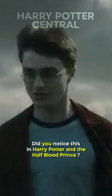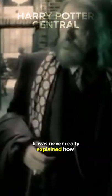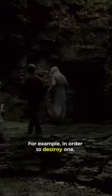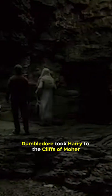Did you notice this in Harry Potter and the Half-Blood Prince? It was never really explained how Dumbledore found the Horcruxes. For example, in order to destroy one, Dumbledore took Harry to the cliffs of Maher and poisoned himself — but how did he know where to go?